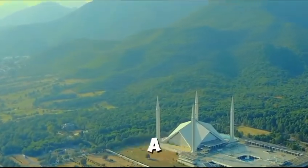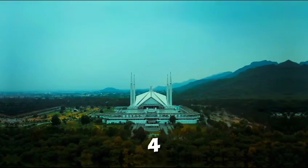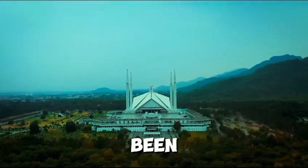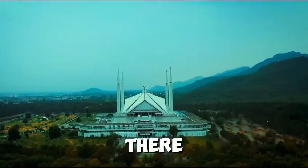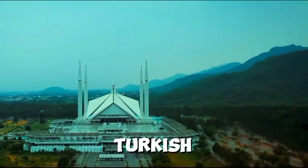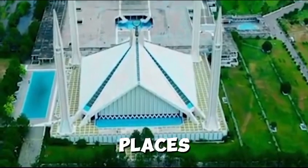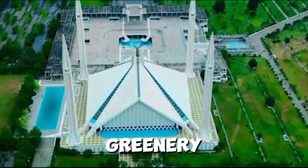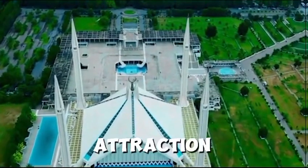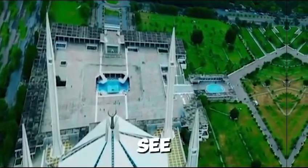The masjid covers a total area of 5,000 square meters or 91,984 feet. The style of construction has been done on the best design, and there are four minarets on it. The masjid reflects modern Turkish architecture. The greenery around it enhances its beauty, making it the best attraction in Islamabad, and people come from far and wide to see it.